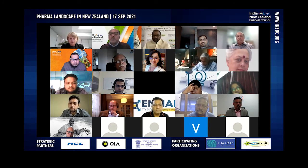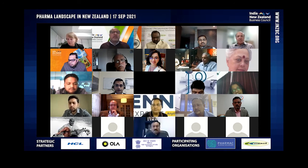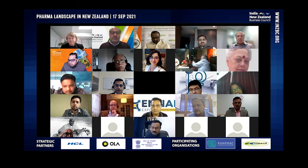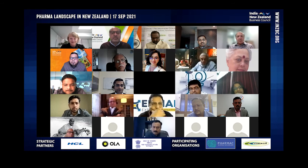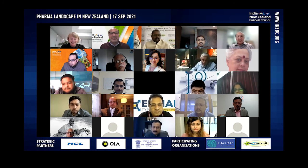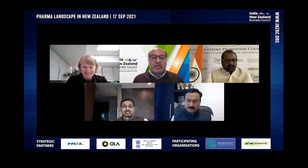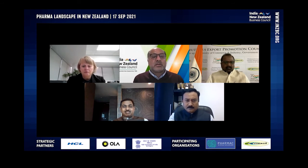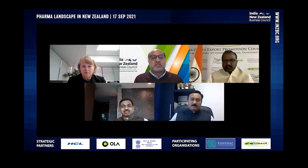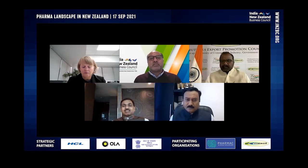We will arrange a meeting with MedSafe. Sarah, on this note I really want to thank you for your time this evening — you've been very informative, and it's great to have someone of your calibre as CEO of Pharmac giving us information around these things. To give a vote of thanks, I invite Dr. Virnichi Shah, Senior Vice President of IDMA — Indian Drug Manufacturers Association — and Director of Saag Life Sciences Limited, to deliver closing remarks from the Indian side.